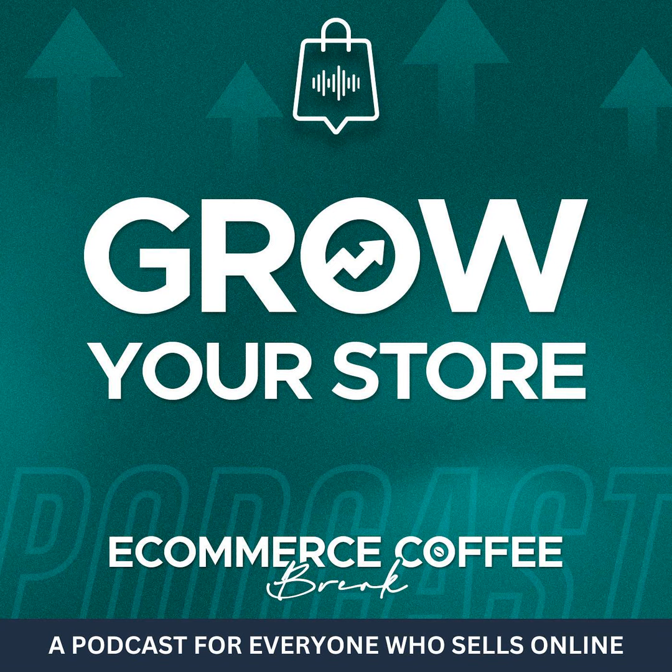Welcome to the e-commerce coffee break podcast. In today's episode, we discuss how to drive organic traffic to your online shop. Joining me on the show is Mike Simmons, owner at PluginUseful.com. So let's dive right into it.